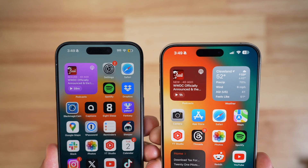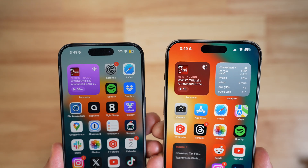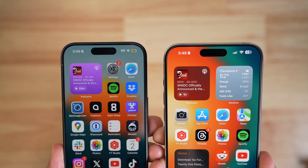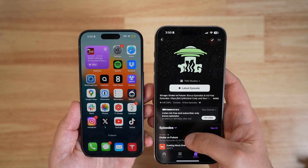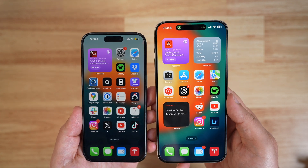The rest of iOS 17.5 beta 1 is pretty small in terms of changes. The widget for podcasts will now change colors to match the color style of the show that you're listening to. For example, if you're listening to the Mac Rumor Show podcast — be sure to follow if you haven't already — we have this nice red color for the widget, but if I change to a different podcast, the widget will then adopt that color theme for that podcast.